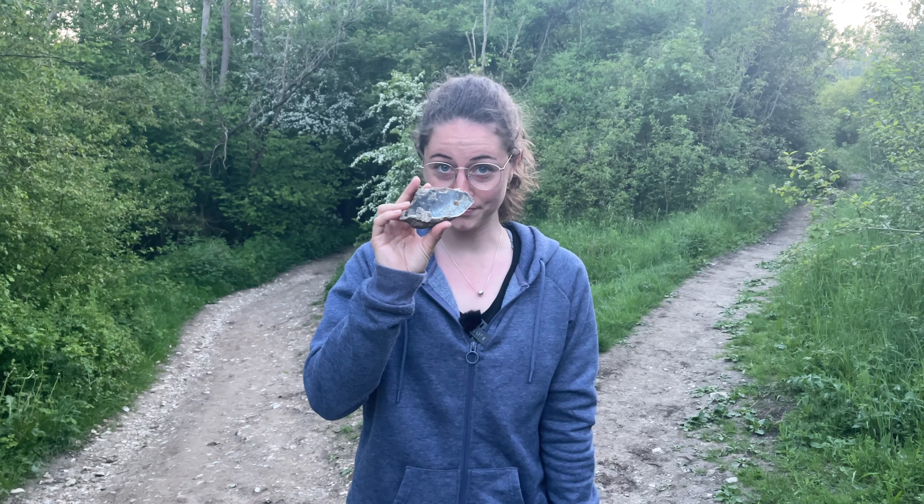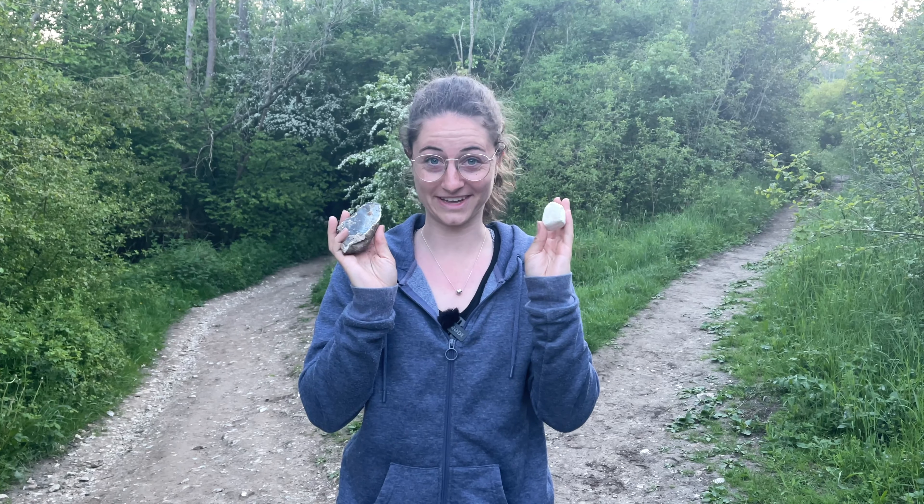In the surroundings you can find flintstone everywhere — you can make little tools out of it or even make fire with it. You also find chalk, and we all know what you can use that for. It's quite interesting what kind of stuff you can find here.